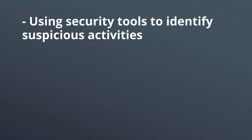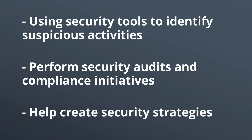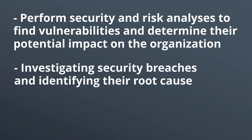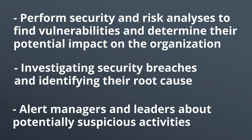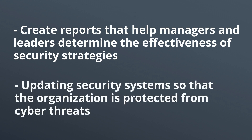Here are the other common responsibilities and duties of SOC analysts: using security tools to identify suspicious activities; performing security audits and compliance initiatives; helping create security strategies; performing security and risk analysis to find vulnerabilities and determine their potential impact on the organization; investigating security breaches and identifying their root cause; alerting managers and leaders about potentially suspicious activities; creating reports that help managers and leaders determine the effectiveness of security strategies; and updating security systems so that the organization is protected from cyber threats.